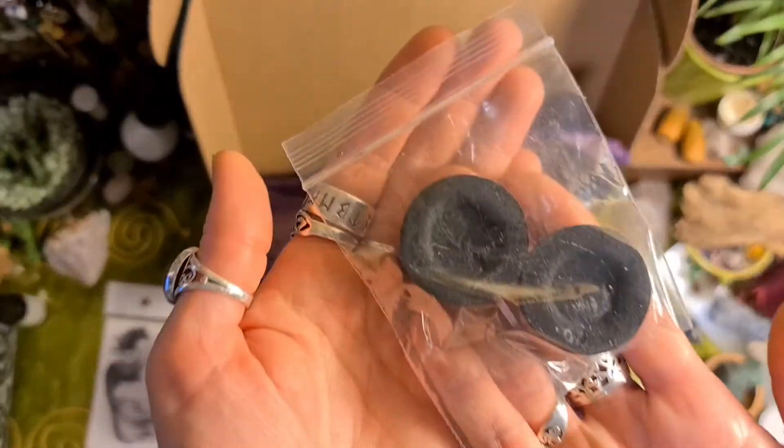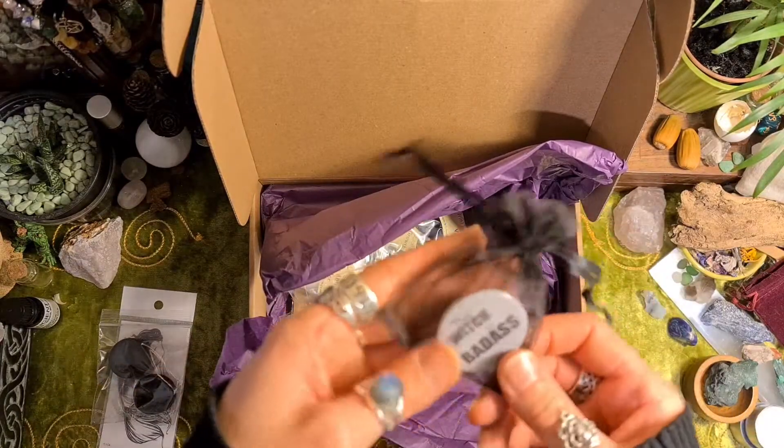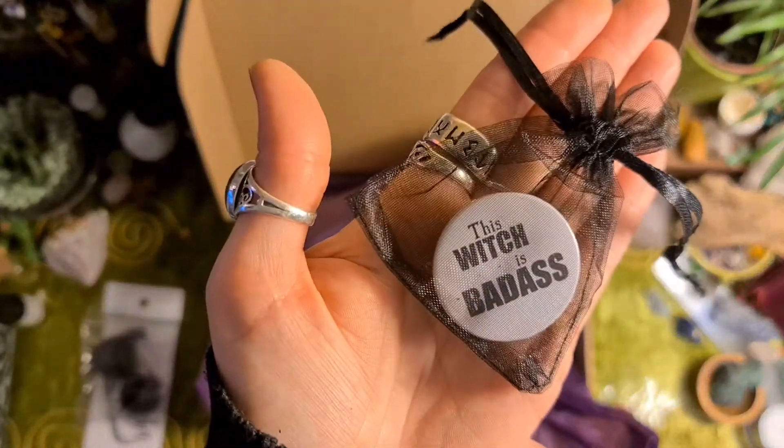We've got some charcoal discs for incense — always useful. And a badge: 'This witch is badass.'